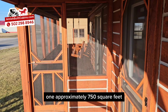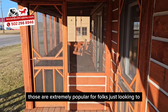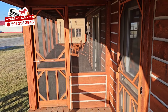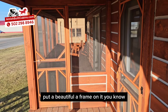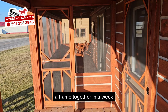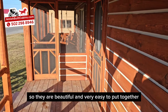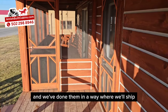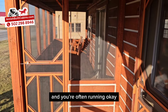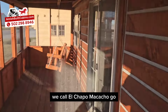The A-frame kits have been really popular. We offer them on the website in two different sizes — one approximately 750 square feet and one a little bigger at 950 square feet. They're extremely popular for folks looking to quickly monetize their land and put a beautiful A-frame on it. Two to three guys can put that A-frame together in a week. We ship the whole kit right to your land and you're off and running. Now let's go inside this pretty little thing — we call it the El Chapo Muchacho.